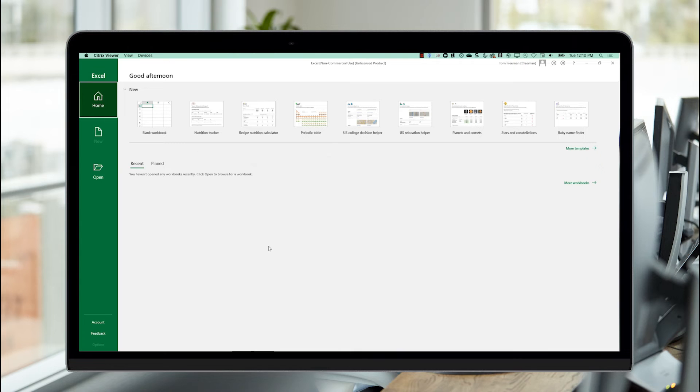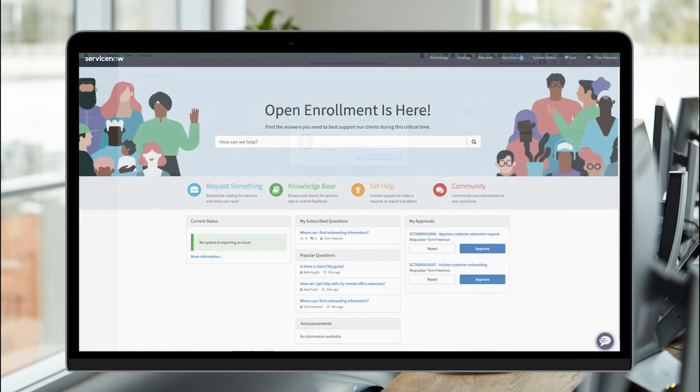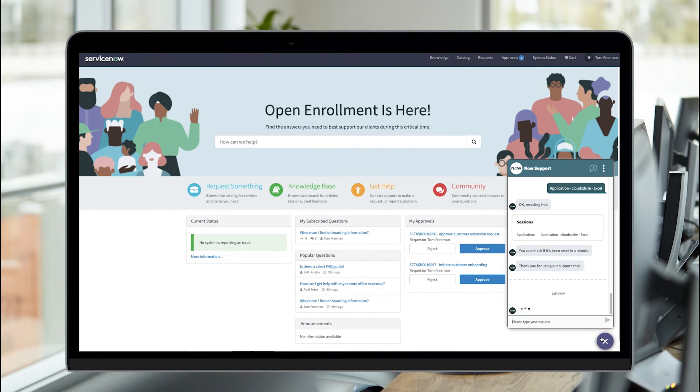Let's put ourselves in the shoes of a new support agent who requires access to a few specific apps, such as the team's SharePoint site and Excel, along with the dedicated remote desktop configured with the call center's client management software. This new support agent has just noticed that one of his apps stopped responding, although his virtual desktop still seems to be operational. Unsure how to proceed, he opens the company's service portal and opens a chat session to get support.